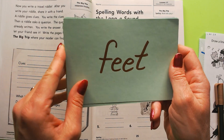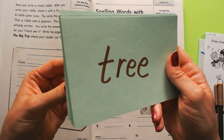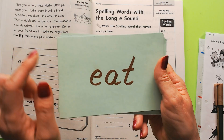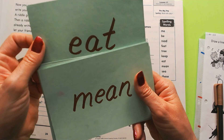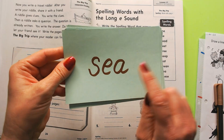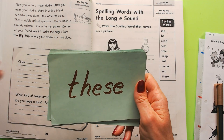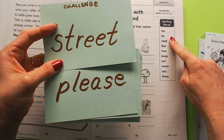Eat. Feet — we all have two feet. Tree — the E-E spells the E sound, just like in feet. Keep — it also has two E's spelling the E sound. Mean — eat and mean have an E-A that spells the E sound. Sea — as in like an ocean; it has an E-A. And then this one has a silent E: these. Challenge words are street and please, but they're not in this list.